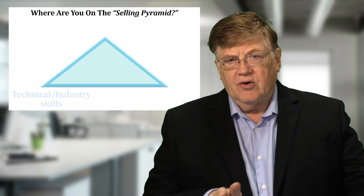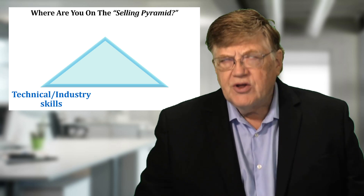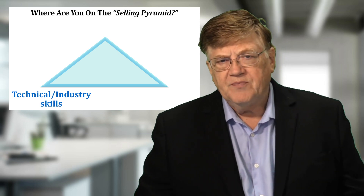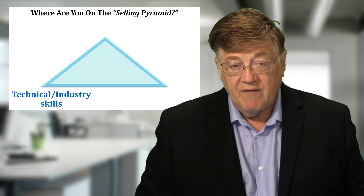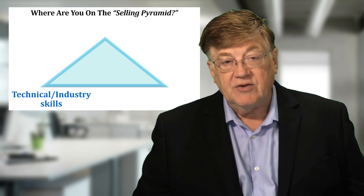The three points of the triangle, or the three areas of their selling pyramid — the first is their technical and industry skills. Frankly, this is the skill area that most salespeople have the most under control, and companies are able to be most effective in training.